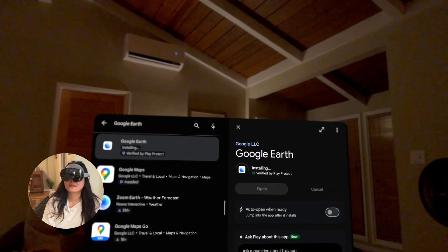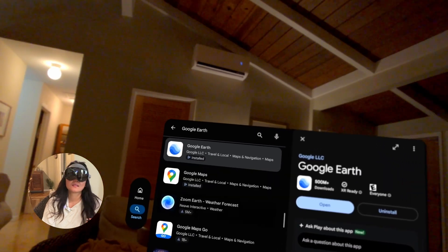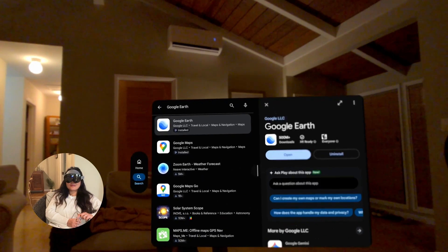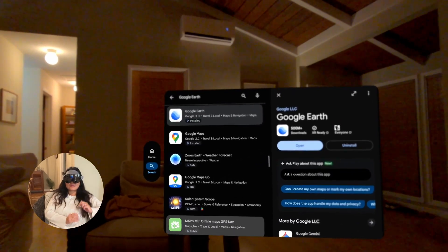You've been exploring a lot of cool places — how about we relax a bit with a guided meditation on YouTube? Sure — I've opened YouTube, search for guided meditations.